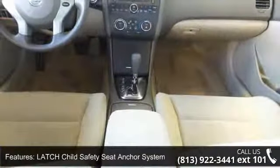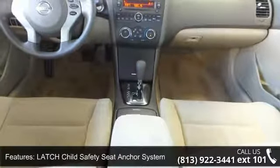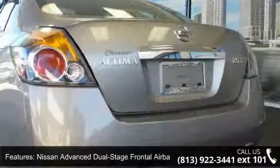Nissan Vehicle Immobilizer System, Vehicle Security System, 12V Auxiliary Power Source and 6-Speaker Sound System.